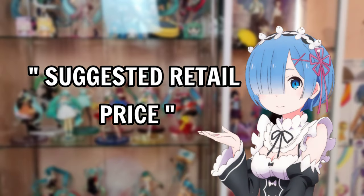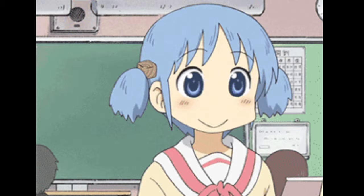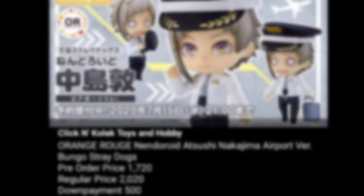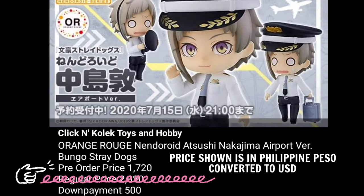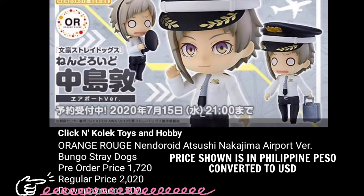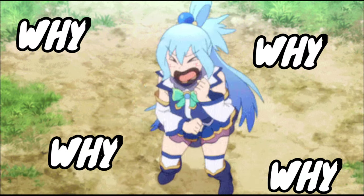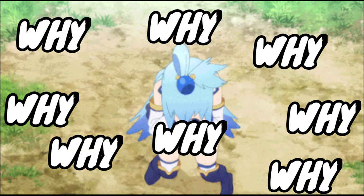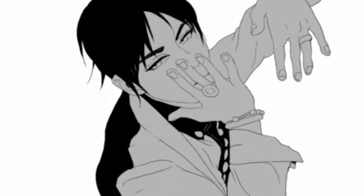Now, the suggested retail price: when anime figures are officially released, the price increases a little bit. For example, an anime figure that costs around 35 US dollars during pre-order period may now be priced at 40 to 45 US dollars once available in stores and on websites. SRP will always be higher than the pre-order price, and even higher if the product has limited stock with a huge fan base — that's just how business works.